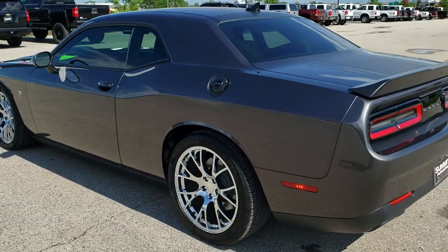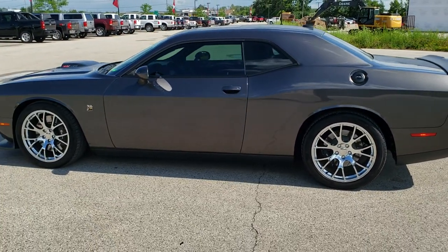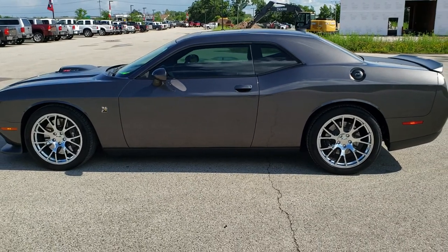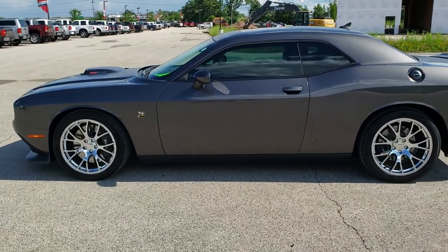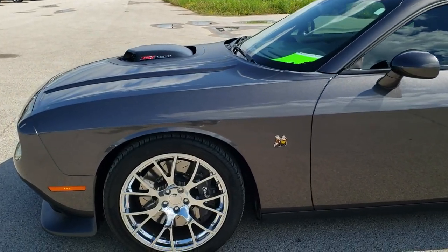Granite crystal pearl coat is the color. We shoot all of our videos in 1080p, 60 frames per second. So if you have HD capabilities on your computer, tablet or smartphone device, turn them on right now because it is definitely your best way to check out the quality and condition of the vehicle before seeing it in person.